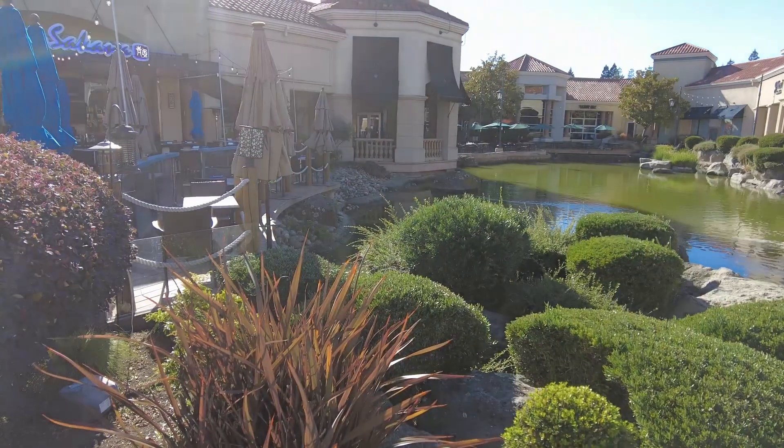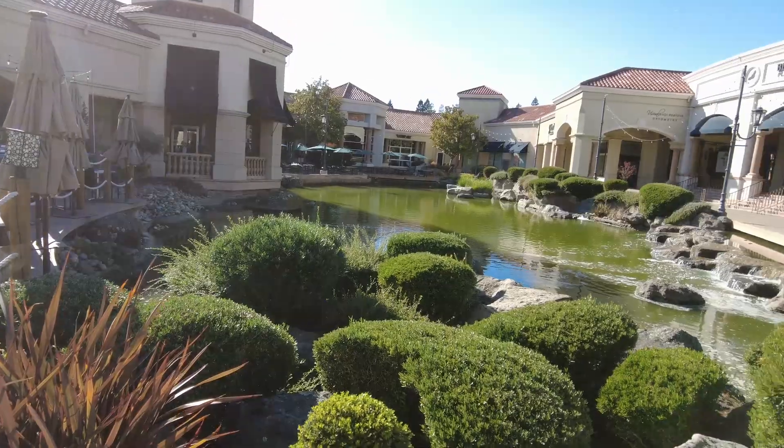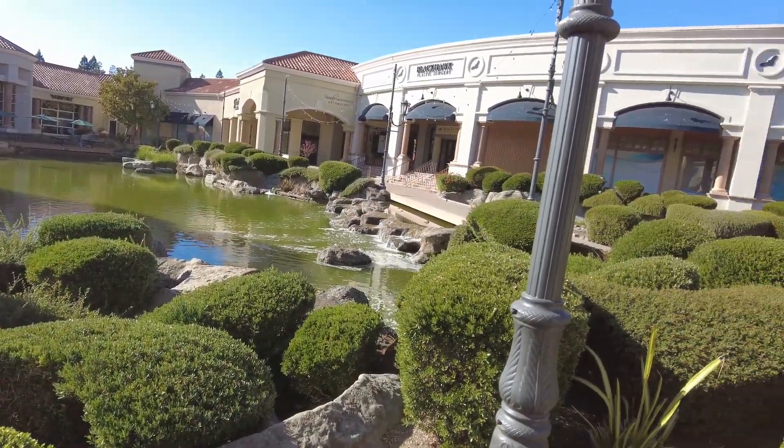Hello YouTube. I'm in a shopping mall in California. Now you don't see shopping malls like this in the UK. You certainly don't.